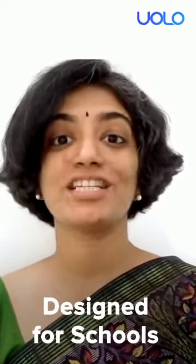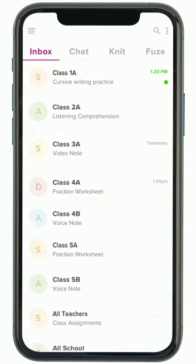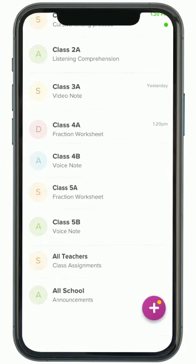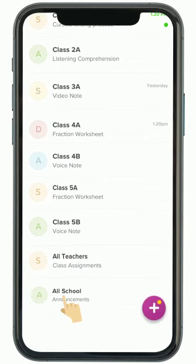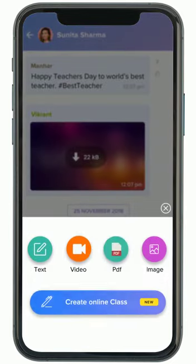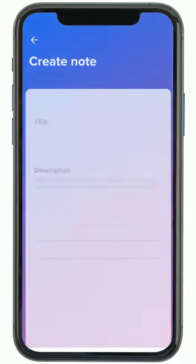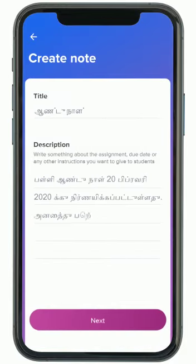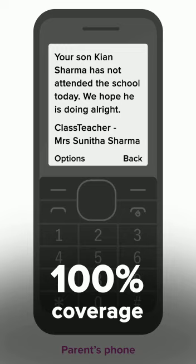YOLO is a mobile application similar to WhatsApp but designed specifically for use by schools. Messages can be sent by school administrators, academic coordinators, or teachers to a student, a class, or to the entire school. Videos, PDFs, or images can be easily sent, and all Indian languages are supported. If parents do not have a smartphone, they receive the content as a link over SMS, ensuring that 100% of all parents get the communication from the school.